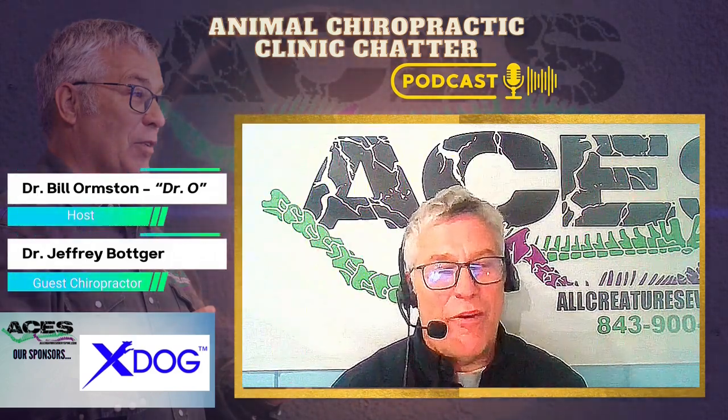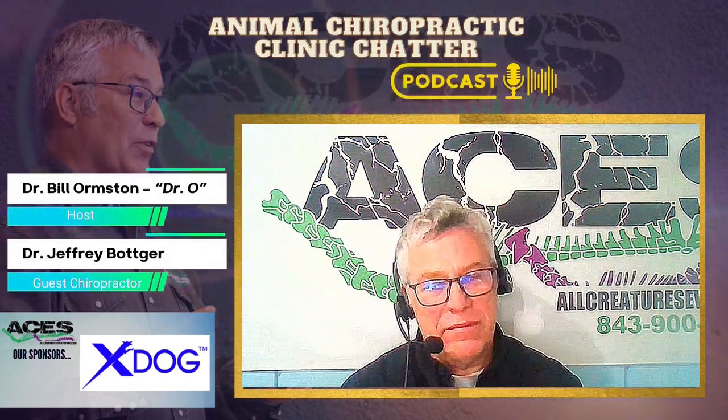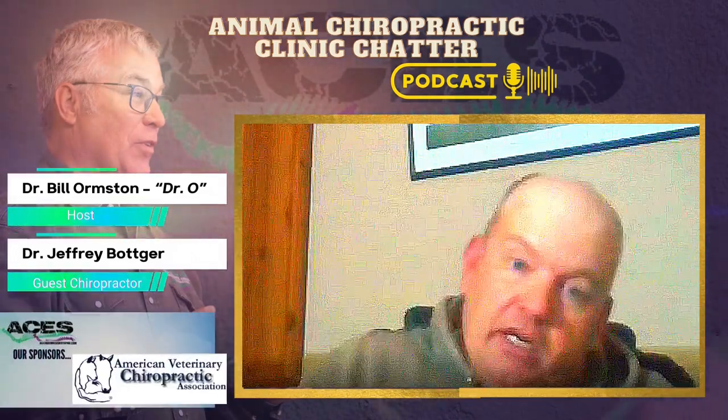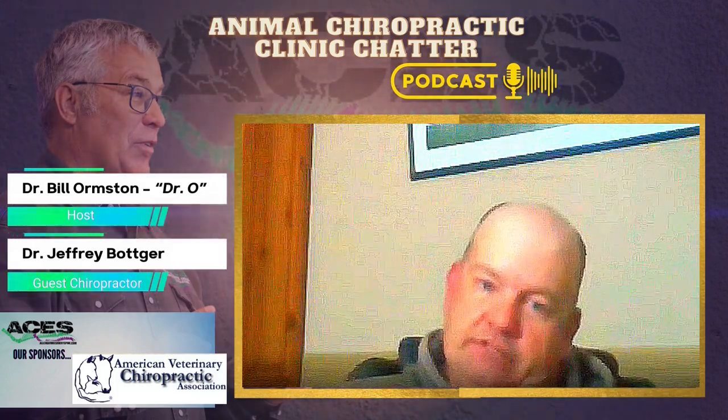What do you wish all horse owners out there knew about chiropractic? The biggest thing is just that horses feel better and perform better. Overall, they're just healthier and happier.